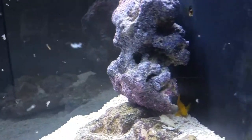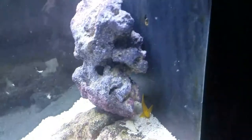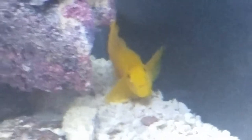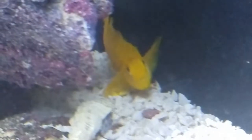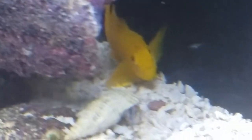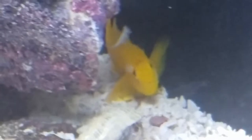There is the clown goby — he is a little camera shy, likes to hide behind that rock.